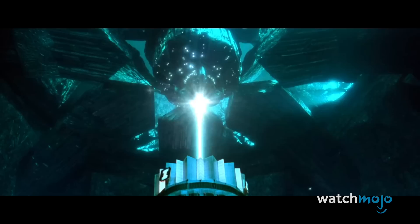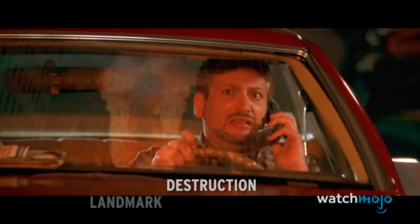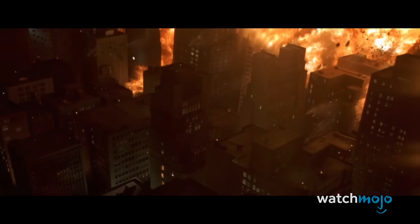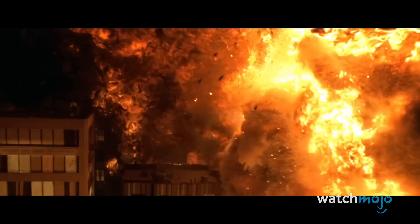Number 8: Landmark Destruction – Independence Day. This movie is filled with iconic scenes, including the destruction of various American landmarks. Numerous buildings are hit by alien beams and shatter into pieces, including the White House, the US Bank Tower, and the Empire State Building. None of this was achieved through CGI.